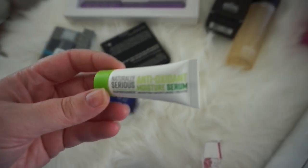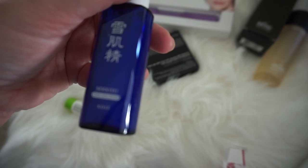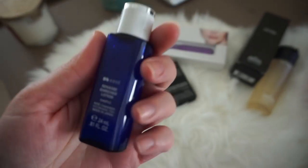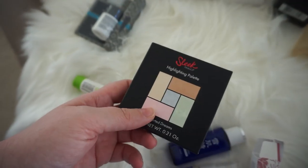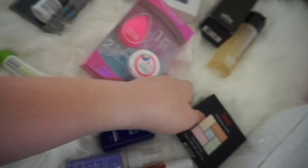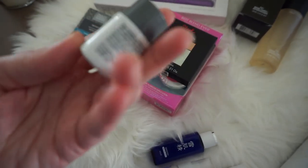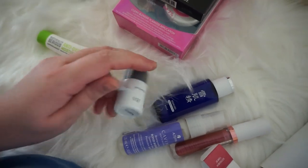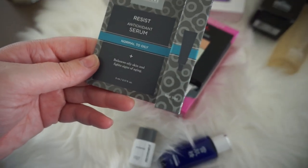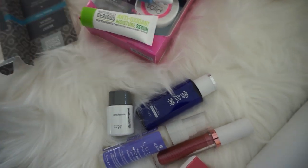Sephora actually carries this brand now — Naturally Serious. This is the Antioxidant Moisture Serum. And I'm not sure — Kose? Sekise? — Enriched Lotion, it looks like maybe an essence. Oh, Sleek Highlighting Palette in Distorted Dreams — I actually have this, so we'll put that in the giveaway as well. Dermalogica — this is the Pre-Cleanse. I haven't really tried a lot of Dermalogica so I kind of want to give that a try. And then Paula's Choice Antioxidant Serum for normal to oily skin. Not a bad little sample size, so I'm just going to stick those into my giveaway as well.